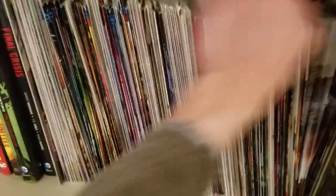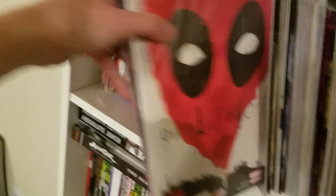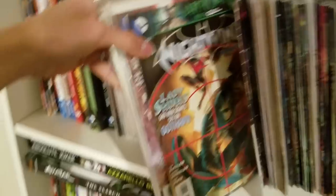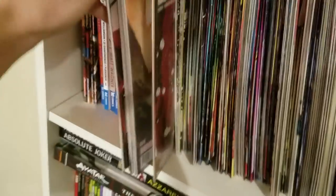Then we've got a bunch of single issues right here. Let's pull something random out — we got Night of the Living Deadpool, which is my favorite Deadpool storyline. We've got Nightwing New 52, Brain Conquest, Old Man Logan — a bunch of random single issues.